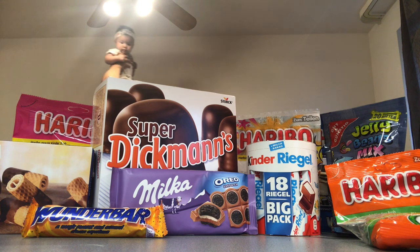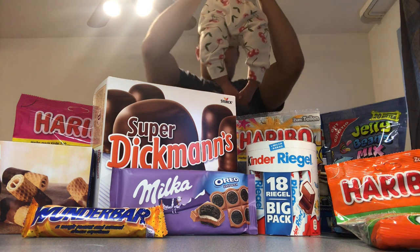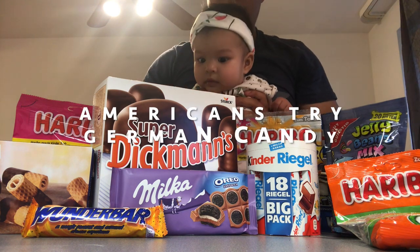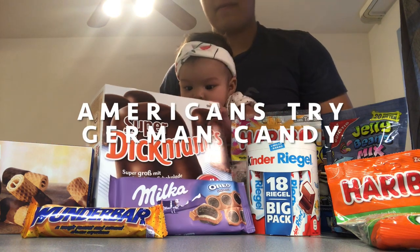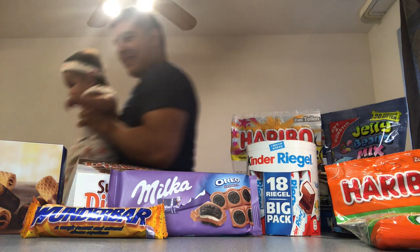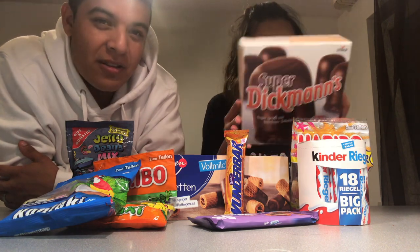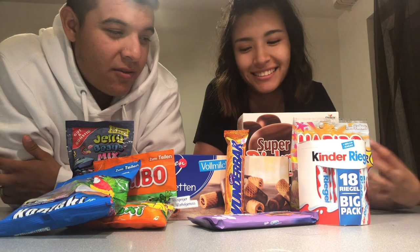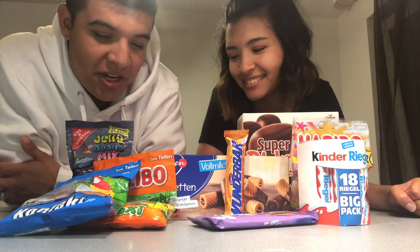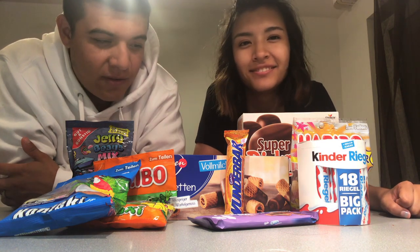German candy. Alright, coming back with another German review, this time it's candy. We got chocolates, gummies, weird stuff. So let's get right into it.